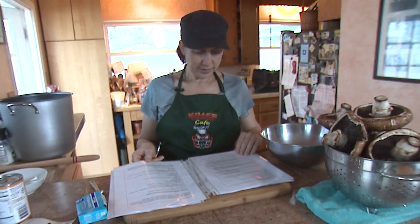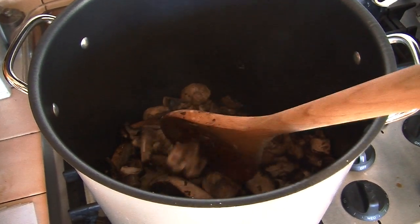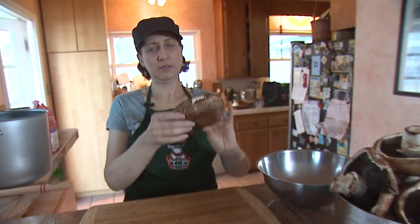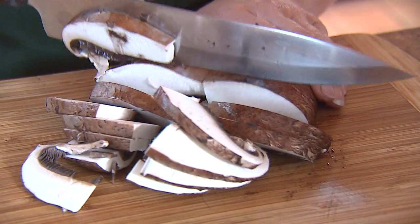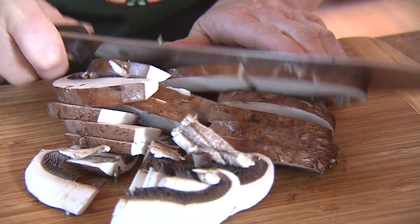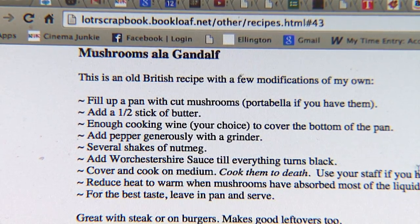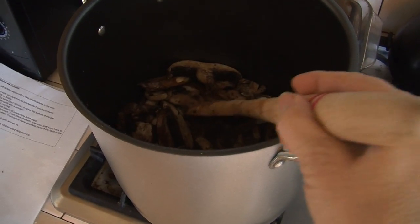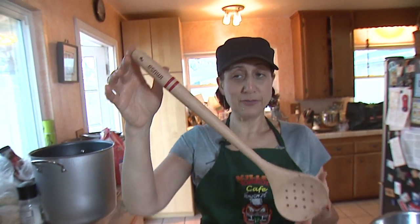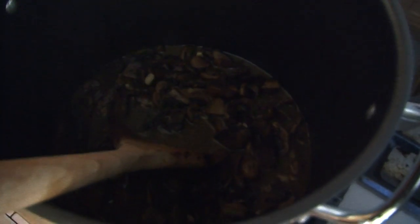My fun favorite recipe is mushrooms à la Gandalf — basically just mushrooms and butter. They recommend portobellos because they're nice meaty mushrooms; even though it's a vegetarian dish, with portobellos it tastes like a meat dish. The recipe says to cover and cook the mushrooms on medium — cook them to death, use your staff if you have to. I don't have Gandalf's staff, but this is the longest spoon I could find, and you have to cook them until they are completely black.